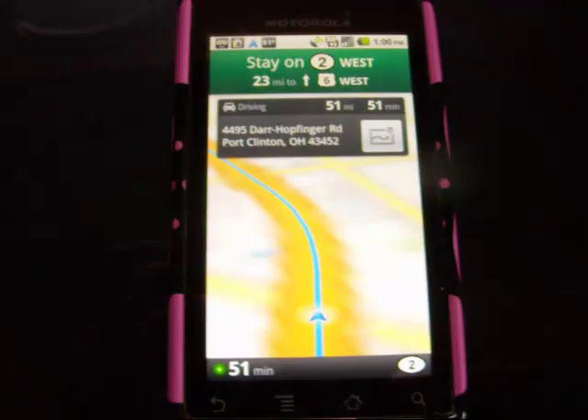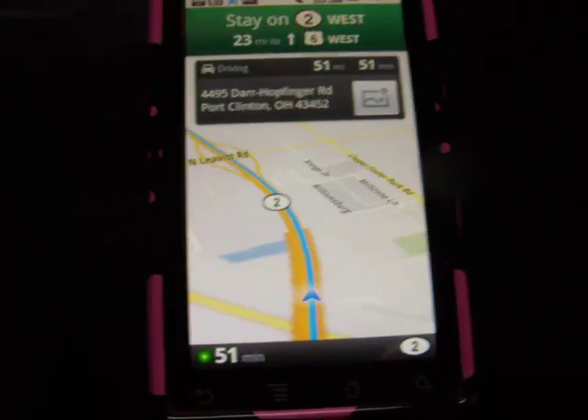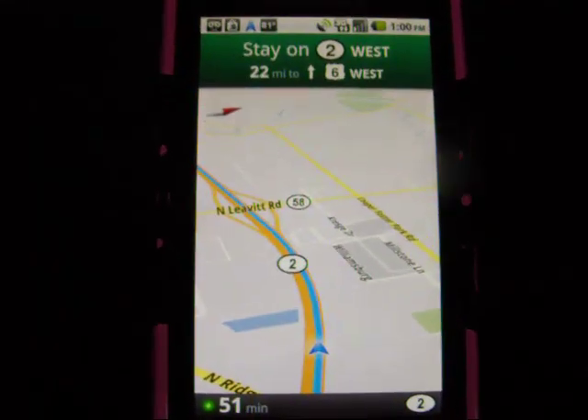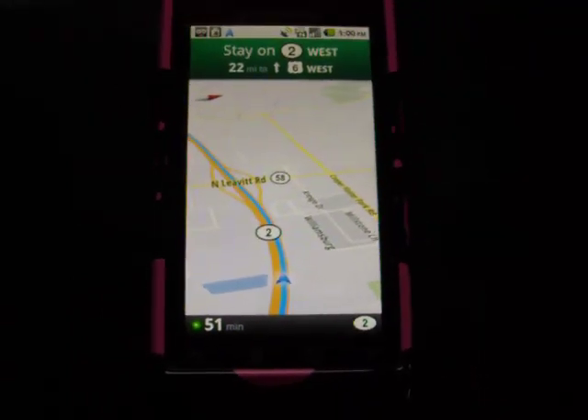And it's getting driving directions. We're in business — it says that it's going to take 51 minutes to get there from where we are, and the next turn is 22 miles away. It shows our position with the blue arrow on the road. So cool.